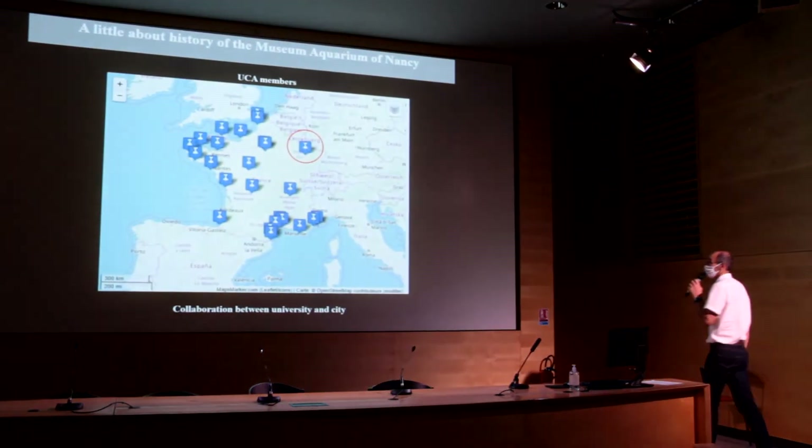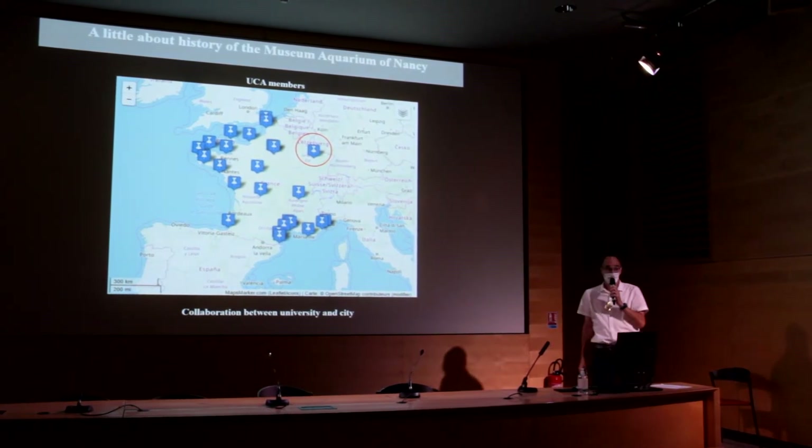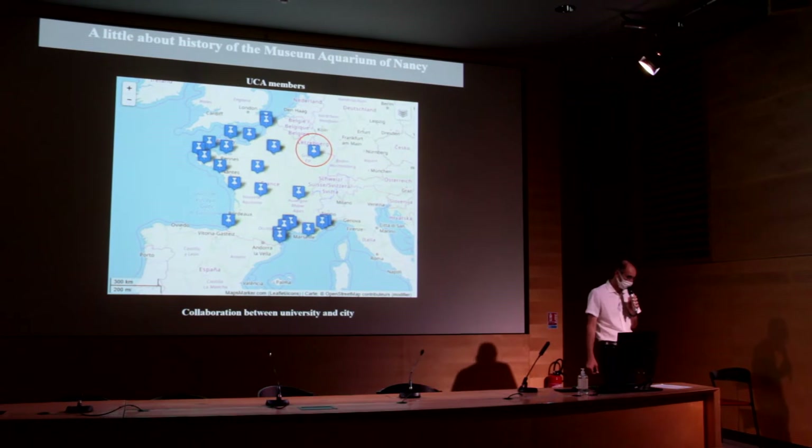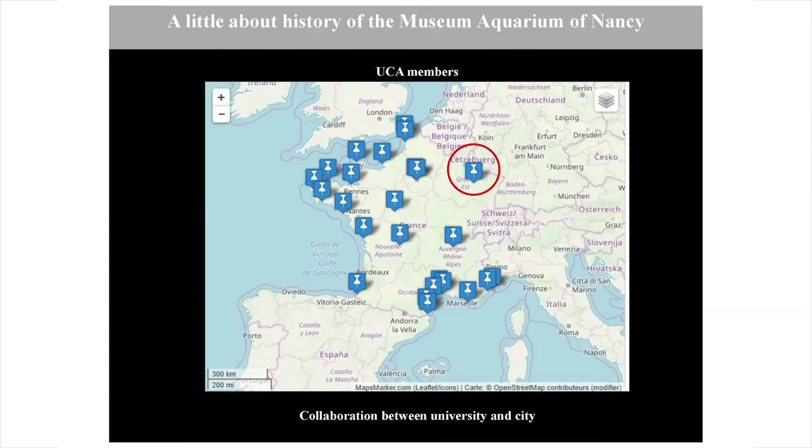First, a little about the history of the Museum Aquarium of Nancy, in order to better understand its situation. On this map of EUAC members, the Museum Aquarium is located in the east of France. One of its important features is that it results from a collaboration between the university and the city.